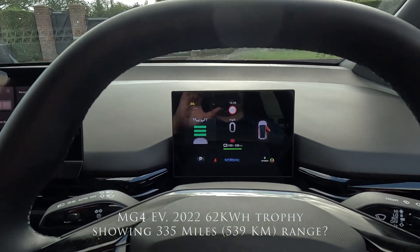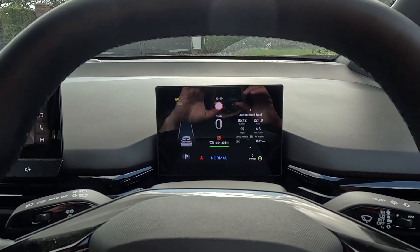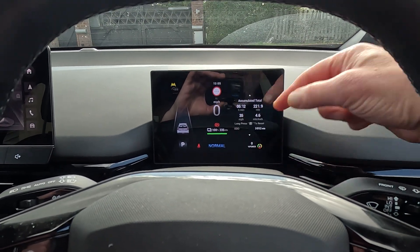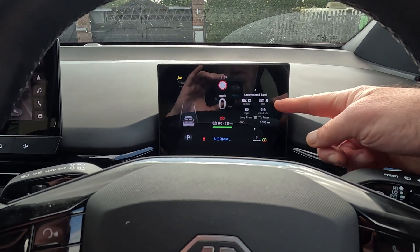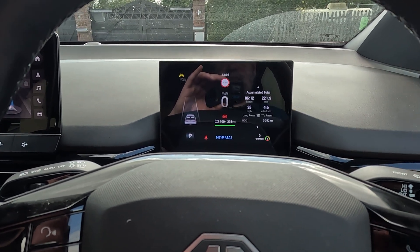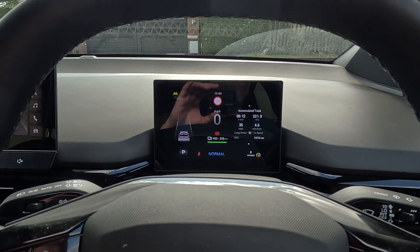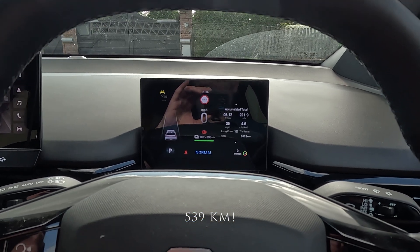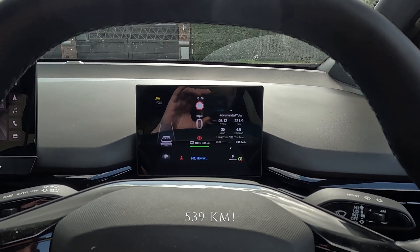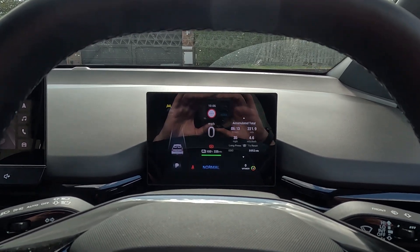Hi there. This is a super quick video to show you my fully charged range after a very long run at very high efficiency. That was 4.6 miles per kilowatt hour over a couple of hundred miles, and the car is now showing 335 miles range. I'll translate that into kilometres for the titling on a full charge. That is phenomenal for a 62 kilowatt hour battery.